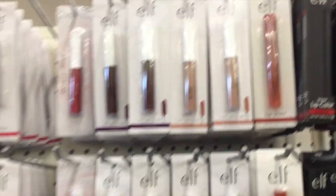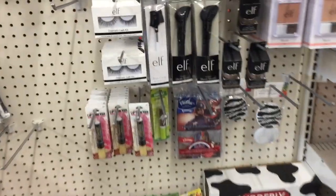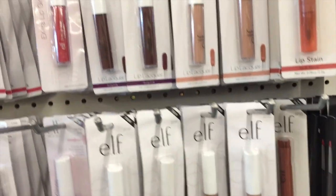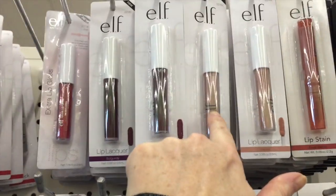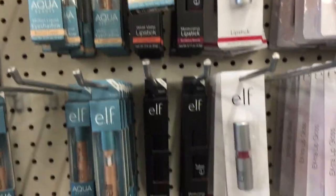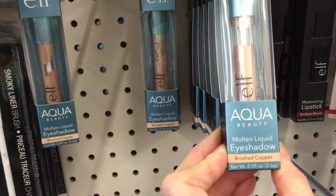Here I am on the makeup aisle. They have quite a bit of e.l.f. items compared to the stores I usually go to. Let's see if there's anything new. These are lip lacquers — they have it in burgundy, natural. That almost looks like a concealer. Bordeaux beauty, blushing brown.